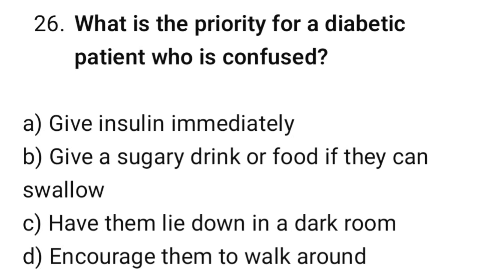Question number 26. What is the priority for a diabetic patient who is confused? The correct option is B: Give a sugar drink or food if they can swallow.